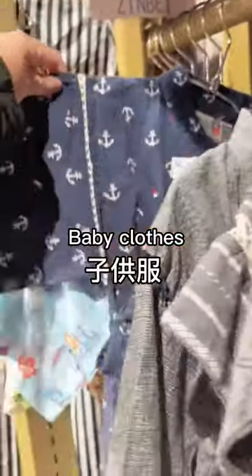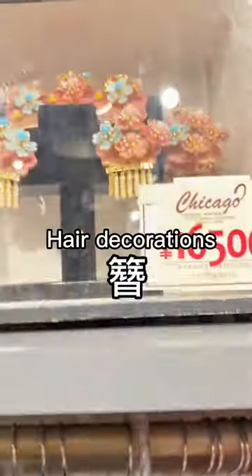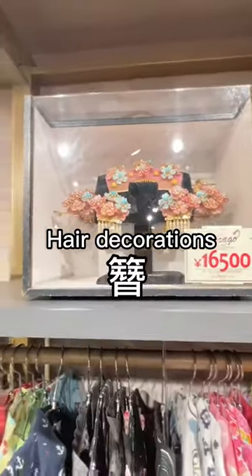Kodomofuku — baby clothes. This style is called Jinbei. Kanzashi — hair decorations.